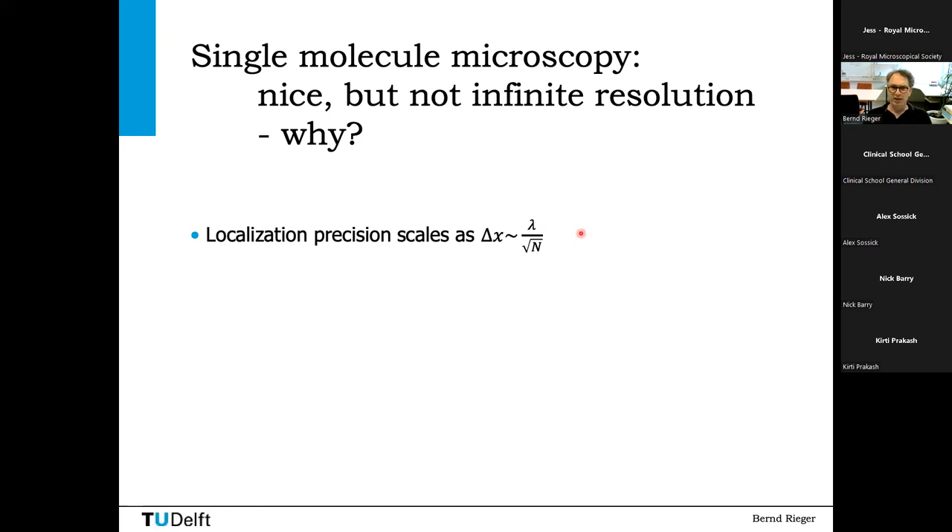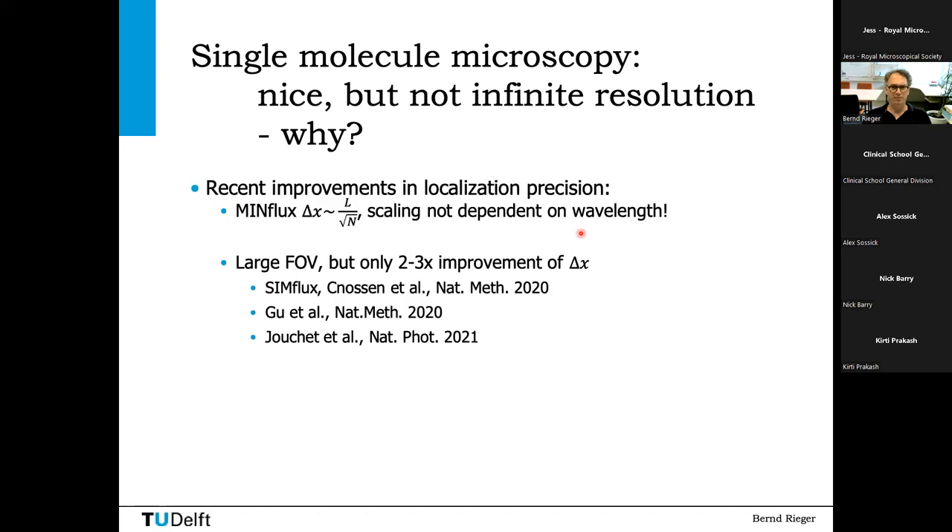I assume you're familiar with single molecule localization microscopy. You probably know that this localization precision — this uncertainty of determining where the fluorescent emitter is — scales as the wavelength divided by the square root of the number of detected photons. In principle, this resolution is infinite if you can acquire an infinite number of photons. That is what you'd expect from this formula, or if you make the wavelength very small. But is this really the case?